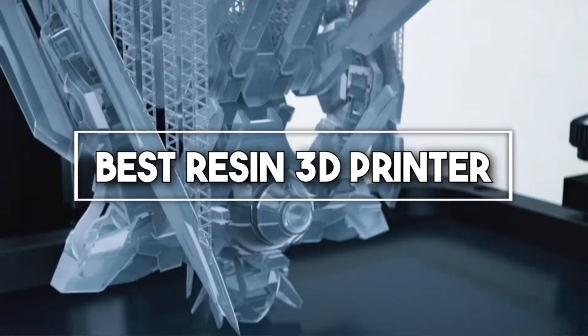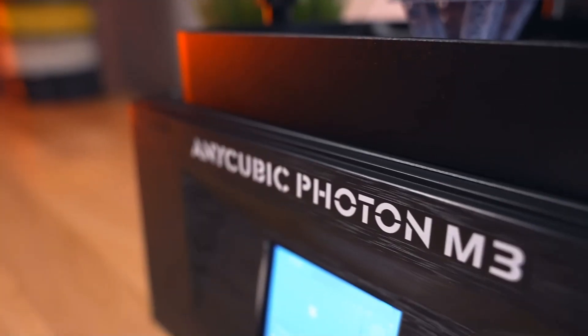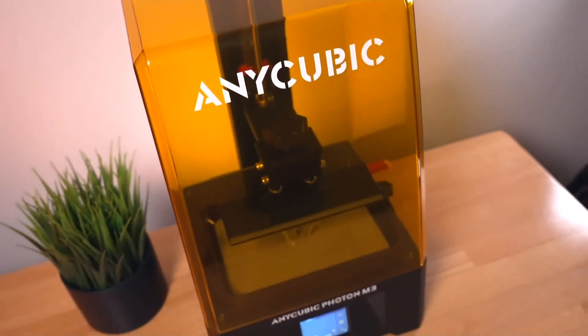Welcome to our deep dive into the best resin 3D printers. Revolutionizing industries from jewelry to dental work, resin printers are transforming the 3D printing landscape with their intricate detailing.